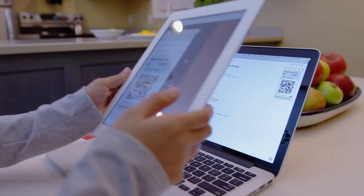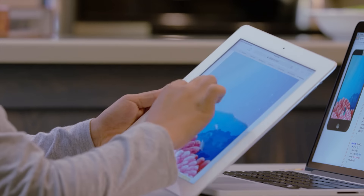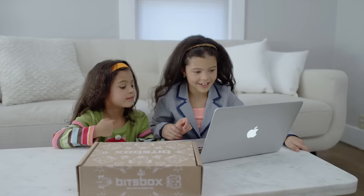Projects can be done alone or with you, and with a quick zap, everyone can play with the final project on a real device. That's BitsBox — the coolness of coding real apps fueled by getting presents in the mail.